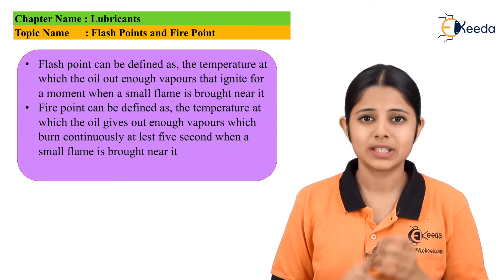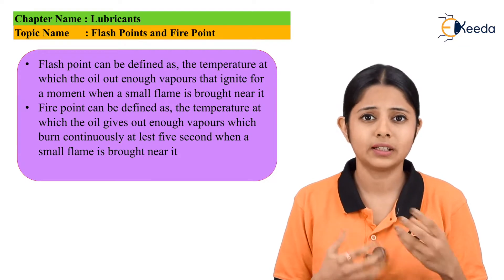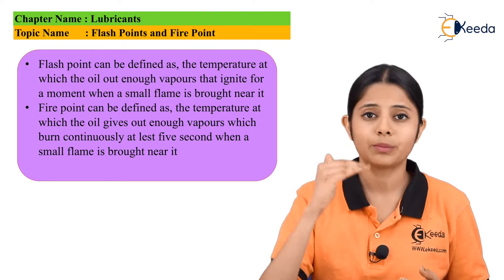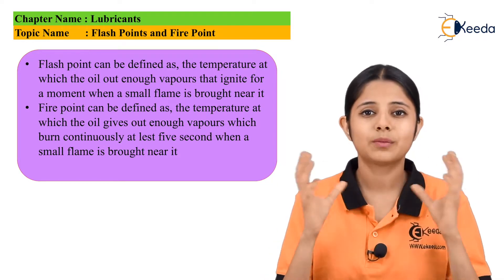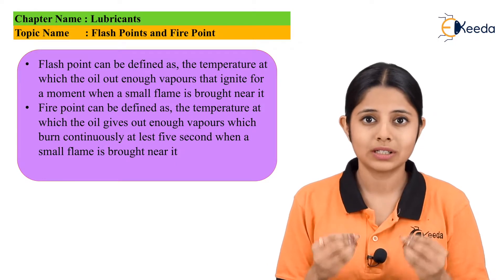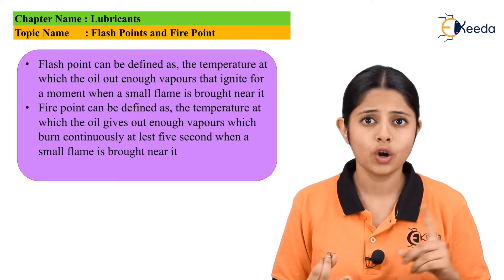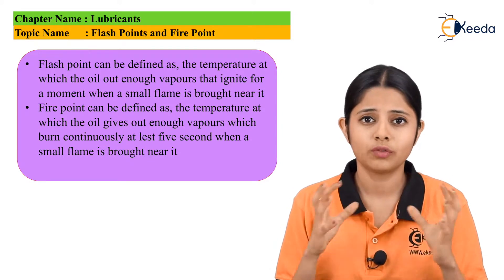Both flash points and fire points are extremely important. If we do not know the flash point of an oil and we pour that oil into a machine which works at very high temperatures, it will easily catch fire. If we do not know the fire point, it will not only catch fire but also stay in the state of fire till the temperature goes down. Both of these are very hazardous and may actually explode the entire machine. The machines which work at 100 degrees Celsius may go up to 110 degrees Celsius if the load is high, and that is the reason why we need to use oils whose flash points and fire points are much higher than the operating temperature of the machine.